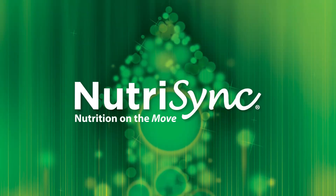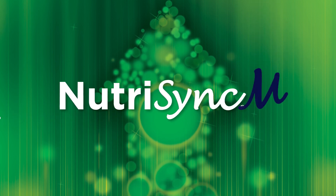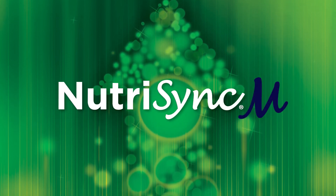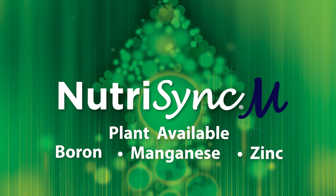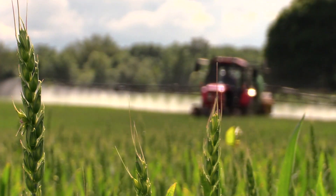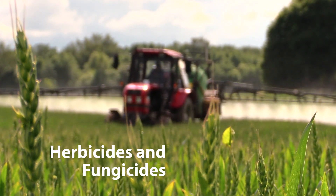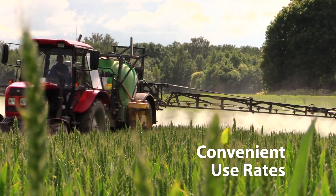NutriSync products are available in a variety of formulations. One of the most versatile for grains and cereal crops is NutriSync M, which is optimized with readily plant available forms of boron, manganese and zinc for top performance in many broad acre crops like corn, rice and wheat. NutriSync's unique foliar technology is designed to be used with many leading herbicides and fungicides, which has shown exceptional crop tolerance and has convenient use rates.